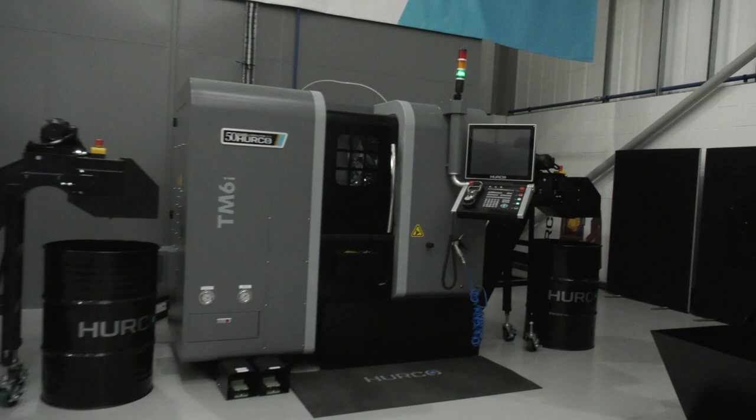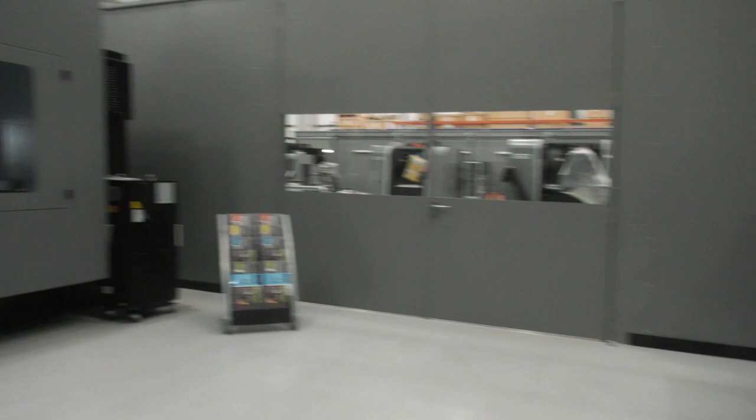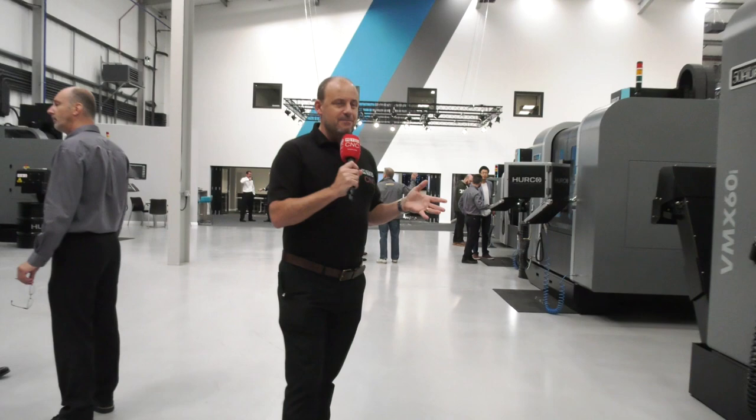Then we're talking turning. The TM6i, TM8i, and TM10 — all of these turning centres are included in this special offer if you can get yourself here to High Wycombe today. You'll obviously be able to see the machines in action as well.